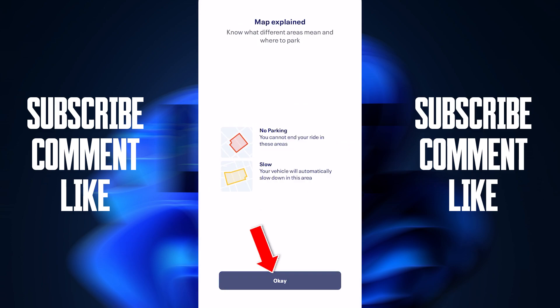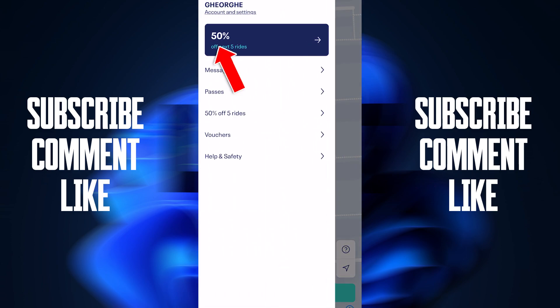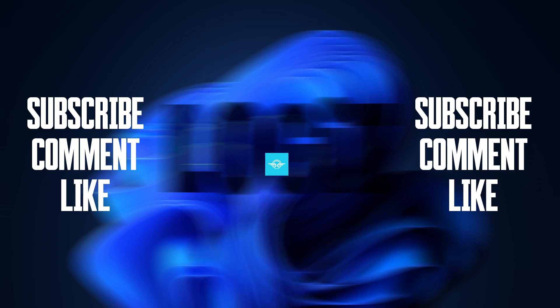Press Confirm, enter the code, press Maybe Later, then press OK. Now go to the two lines menu on the top left, and in the Wallet section you will see that you have received discounts for your next ride with Tier.